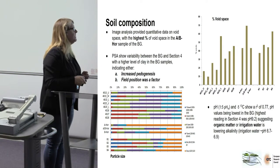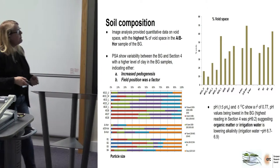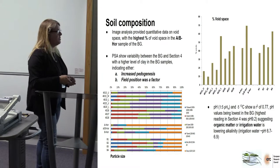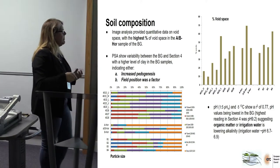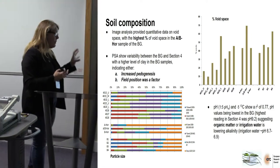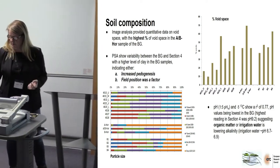As far as pH is concerned, as you would expect with lots of organic matter input, we have a lower pH. And as far as carbon-13 and pH is concerned, we've got a pretty decent R-squared correlation, which suggests that organic matter is probably decreasing the pH. However, we have to consider that our irrigation water has low alkalinity as well, so maybe that has something to do with it too.